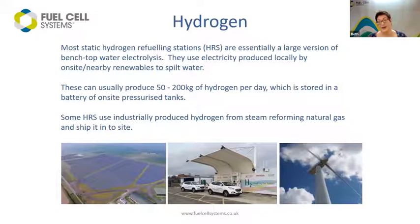The static stations in the UK that currently exist for hydrogen refuelling — the majority of them are using exactly that same water electrolysis process, but on a much bigger scale. We're using renewable energy, either produced on site or locally, splitting water into hydrogen and oxygen, storing that hydrogen, pressurising it, and then dispensing it into vehicles. There are a couple using industrially processed gases transported in. But the point is that you've got flexibility in terms of where we are today and where we can go in future.